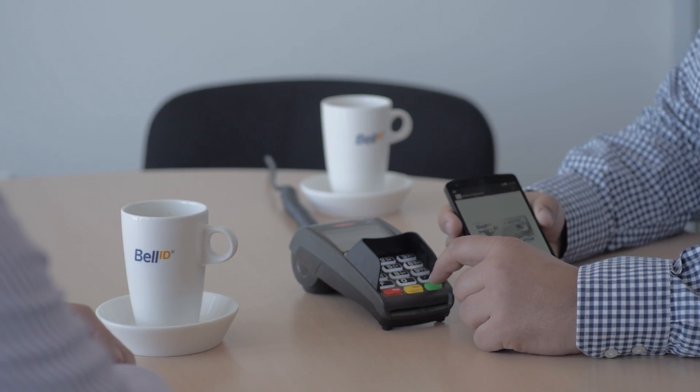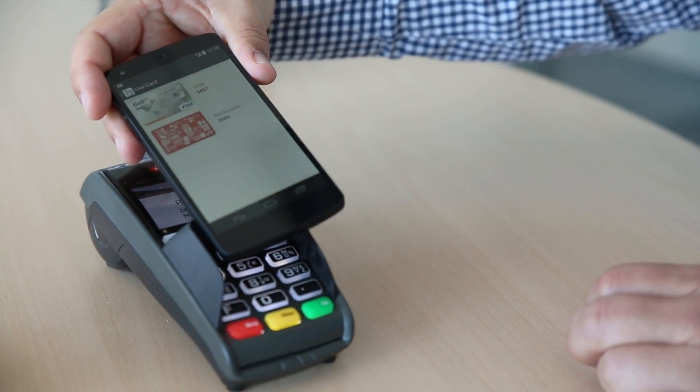Host card emulation allows you to simulate a contactless card on a mobile device without needing a special chip called a secure element. The secure element is a chip that's normally embedded either in the device, or in the SIM card, or on a memory card. And it's usually in the control of a third party, like a mobile network operator.